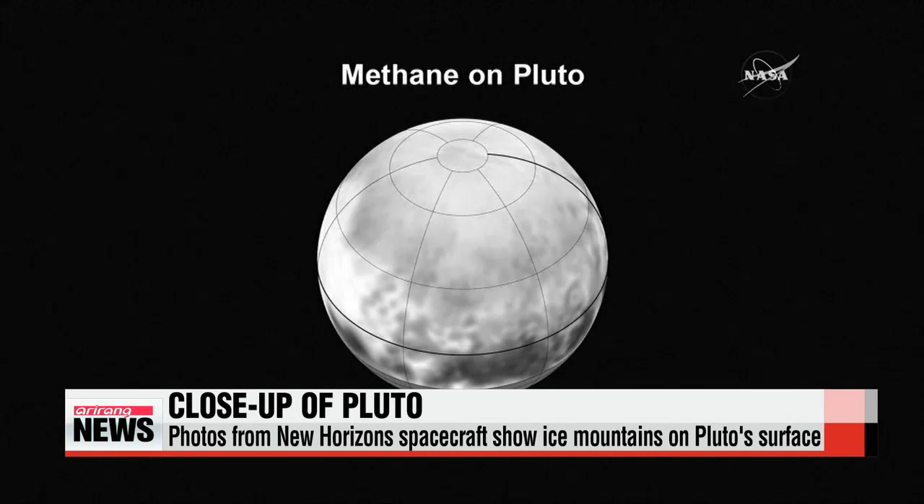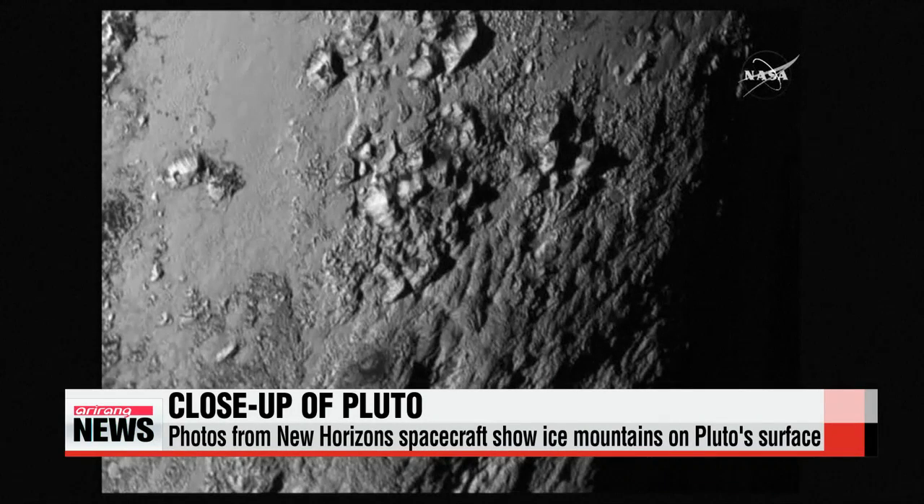The photo also suggests Pluto is geologically active and is being sculpted not by outside forces but by internal heat. More surprisingly, the mountains are thought to be composed of frozen water instead of rock, as previously assumed.